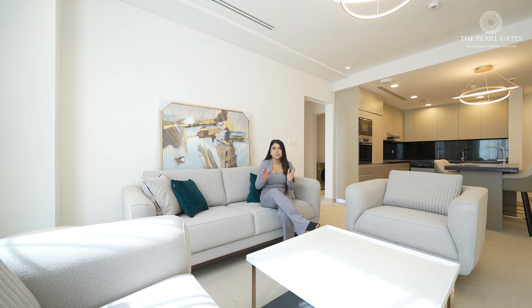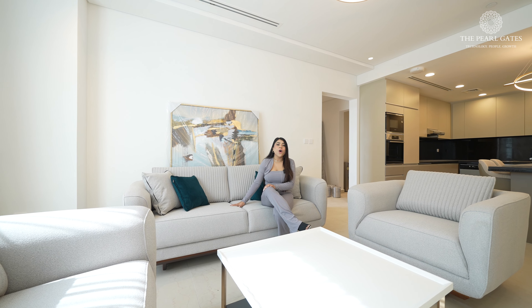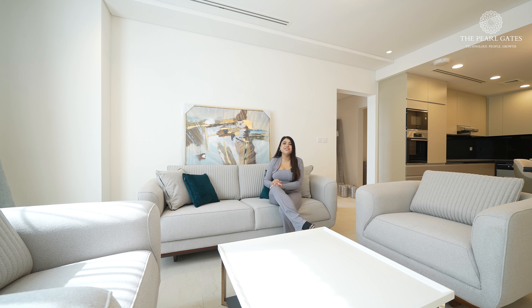The living area is very spacious, the furniture is brand new with neutral tones. You also have a balcony with sea view.